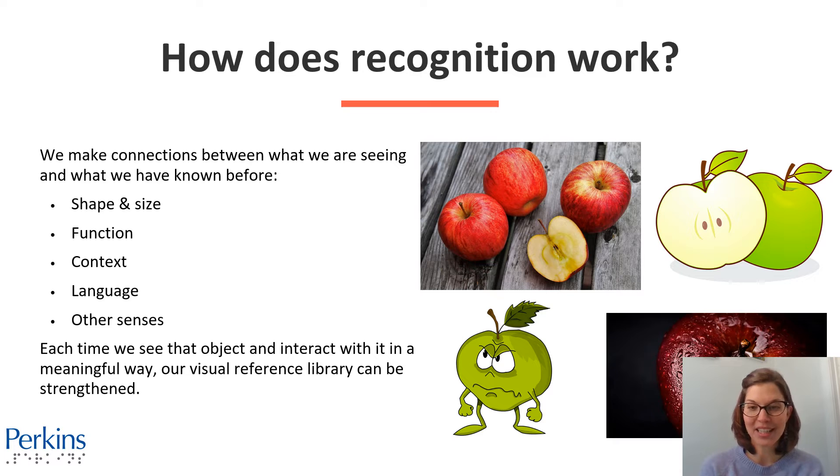Each time we see an object and interact with it in a meaningful way, our visual reference library can be strengthened. Here on the right, similar to the ducks picture we saw initially, there are four different types of apple pictures — clear photographs, more abstract, different colors, slightly different shapes or orientation. Our reference library is so strong that we can recognize all of those as apples.